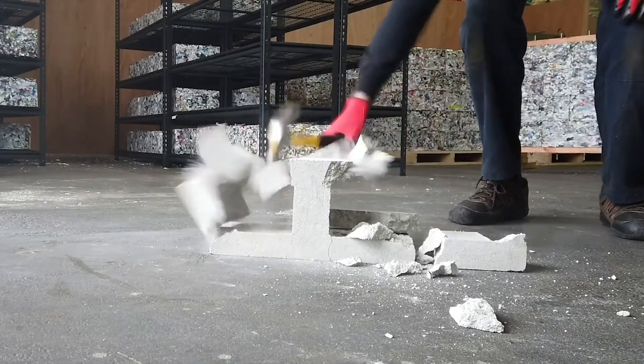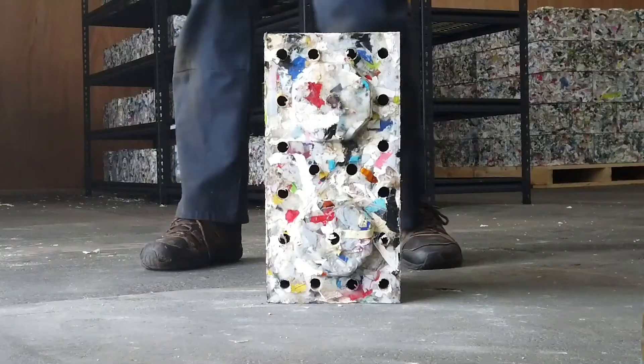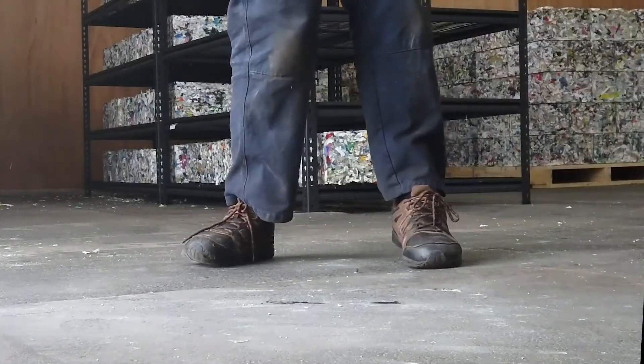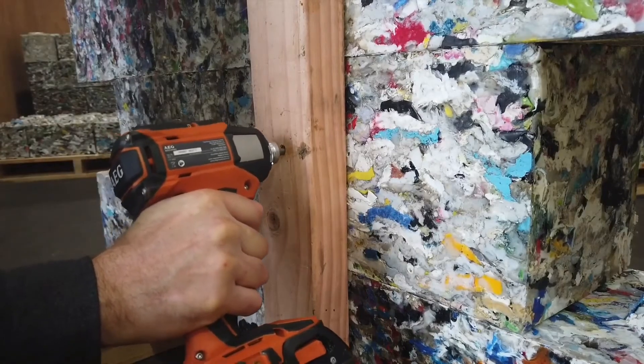The process encompasses some advanced engineering that makes for ready-to-use blocks that any construction company can use. The ByBlocks work just as well as cement blocks — they just have one catch: they are susceptible to sunlight.